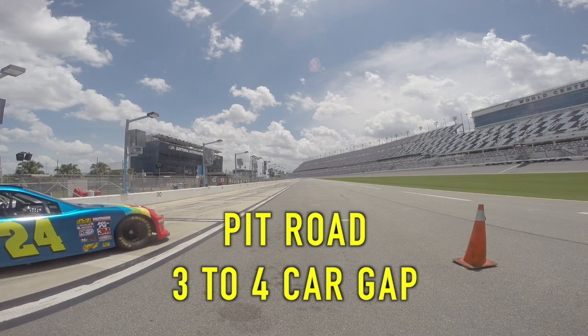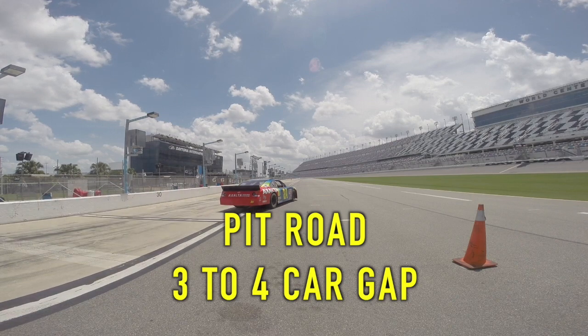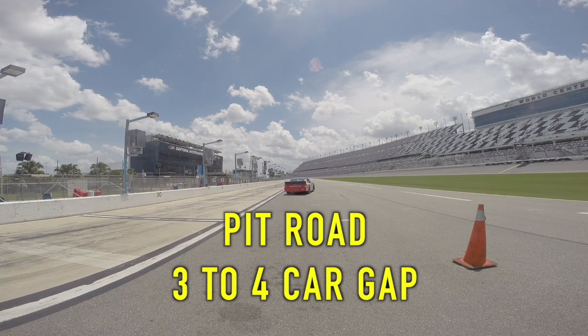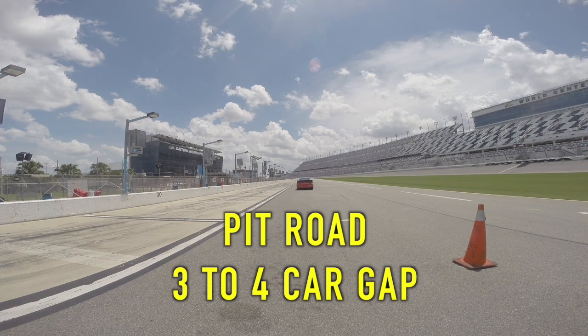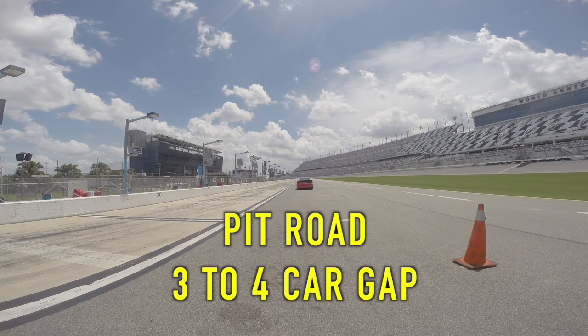On the pit road your instructor will pull in front of your car and leave a three to four car length gap. This is important as this is the lead-follow distance that we will want you to maintain during your entire racing session.